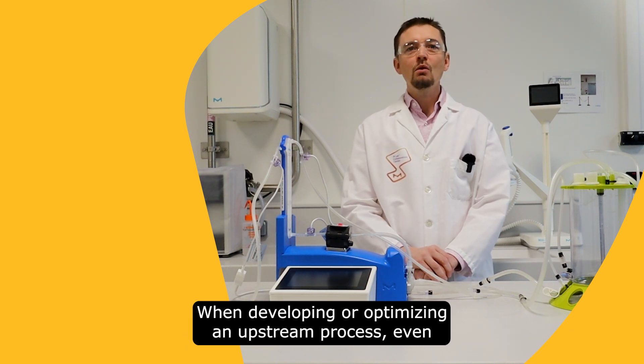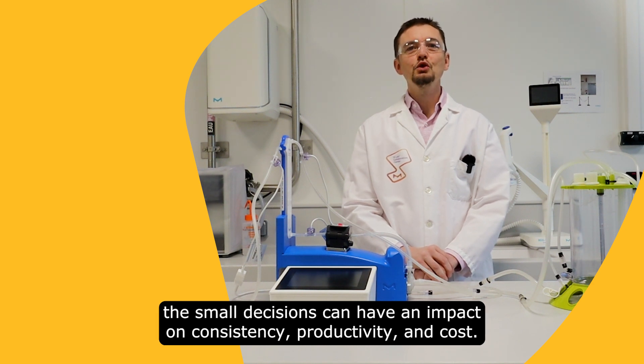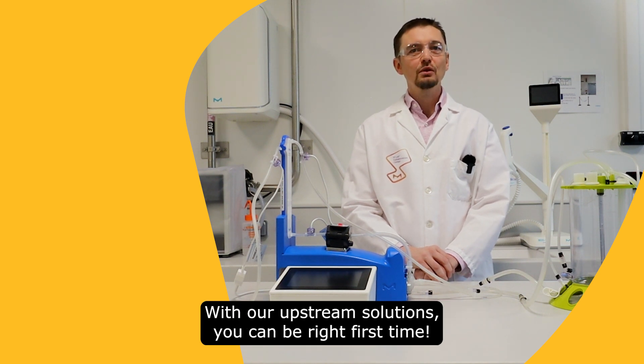When developing or optimizing an upstream process, even the small decision can have a huge impact on consistency, productivity and cost. With our upstream solutions, you can be right first time.